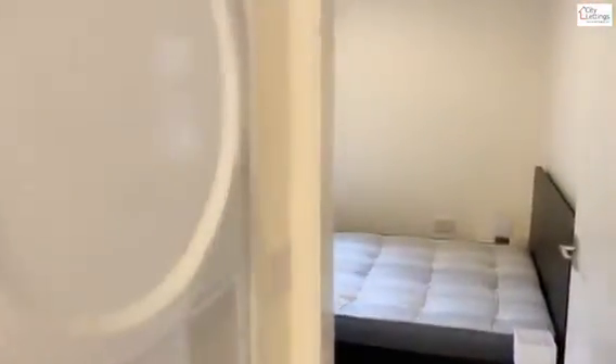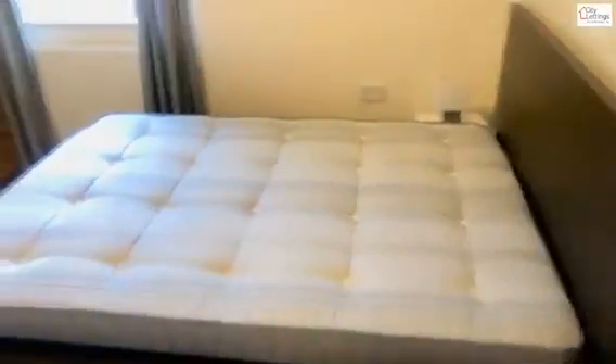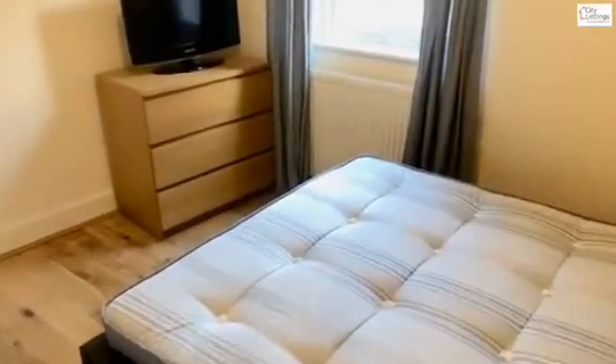Washer in the dryer located here with a little bit of storage on the top. Second double bedroom, again with a large built-in wardrobe and a bit of storage above.